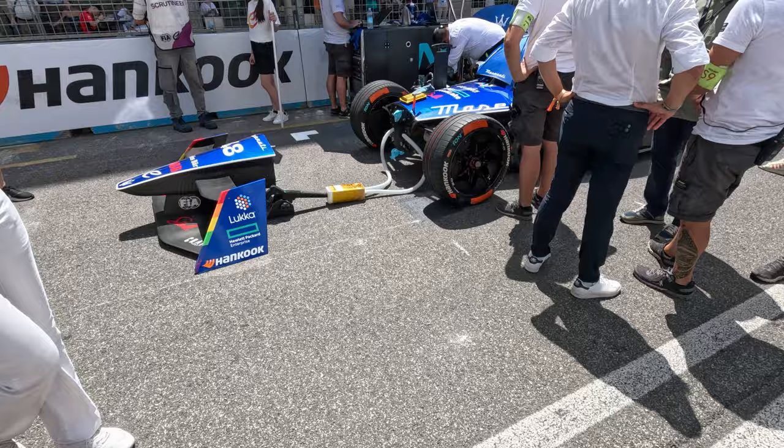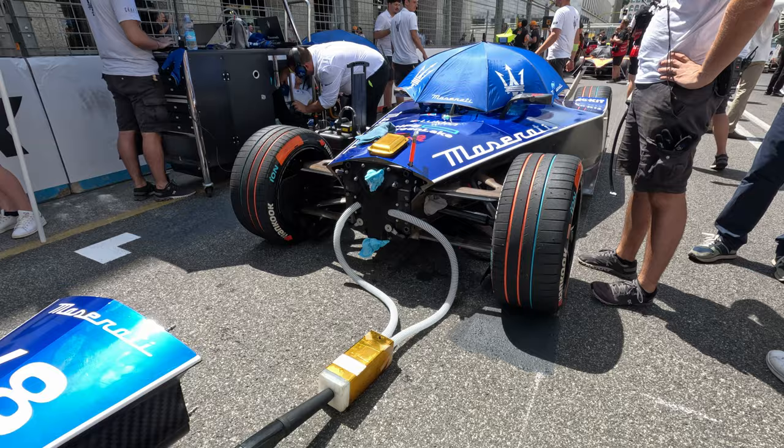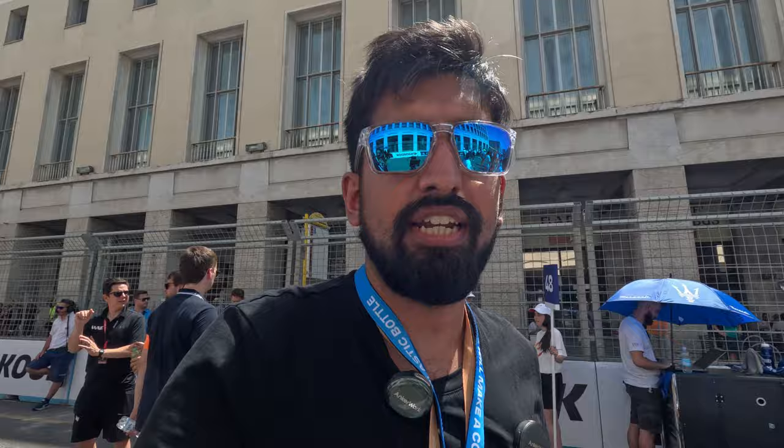Here we have a Maserati Formula E wing just on the floor — we'll get you a really low shot. They've got their cooling solution, which looks a little bit different. They've got to blow it into a box that might have dry ice in it, and then it goes into the front of the car. You can see the vapour actually ejecting out the front, which is very, very cool.